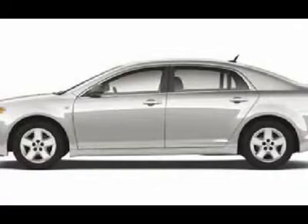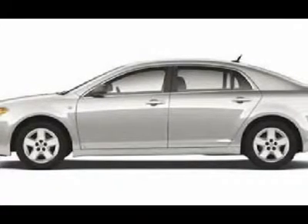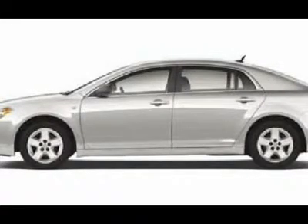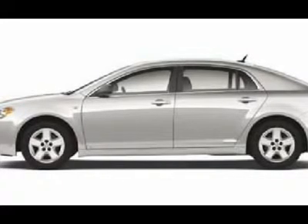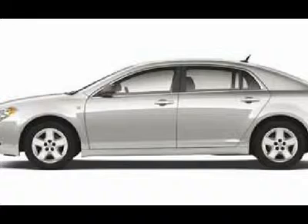One walk around and a test drive will be all the proof you need that our Malibu delivers on all accounts. Plus there are extras on our LS including OnStar, Navigation, and a great AM/FM MP3 stereo system.